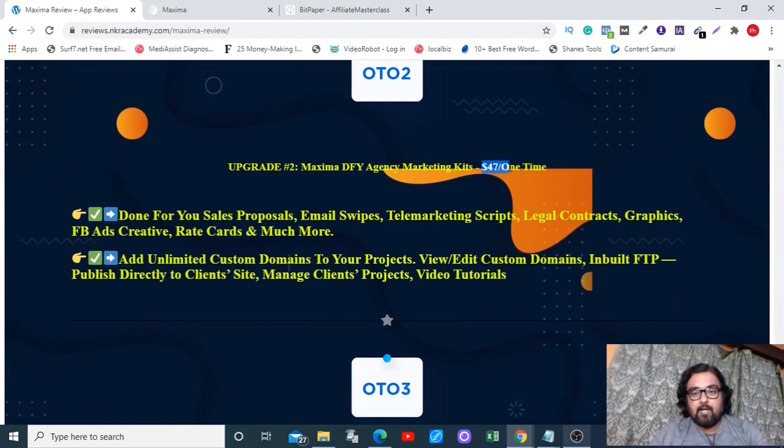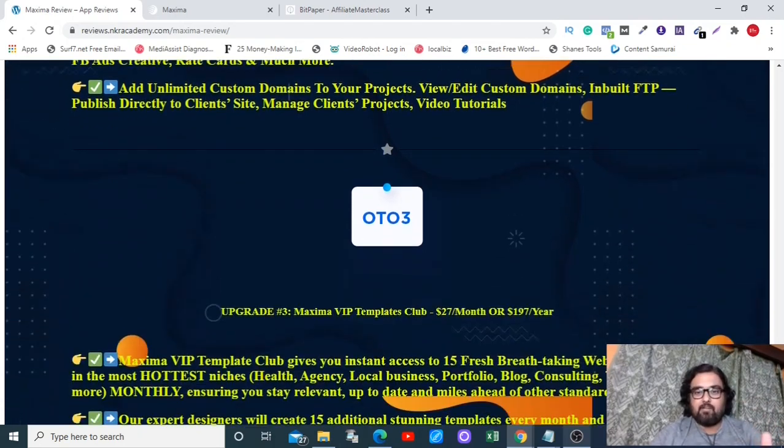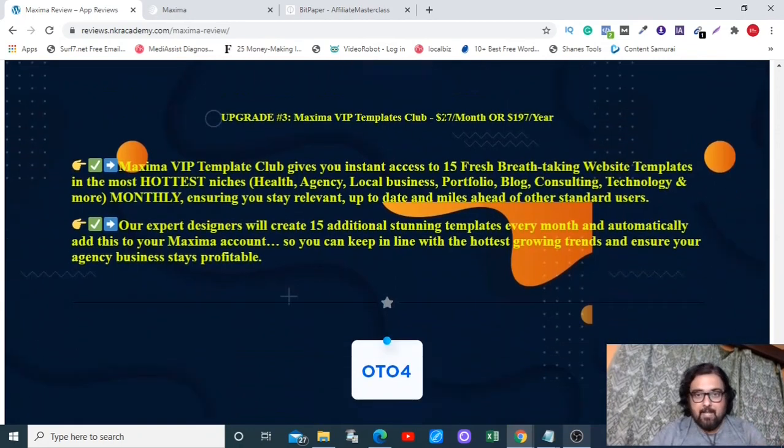OTO 2 is priced at $47 one-time and comes with done-for-you marketing kits including email swipes, telemarketing scripts, legal contracts, and graphics. Importantly, it allows you to add unlimited custom domains to your projects — meaning you can build client websites on their custom domains, add Maxima hosting, and charge monthly. Everything is profit since you're paying a one-time fee of $47 and not monthly.